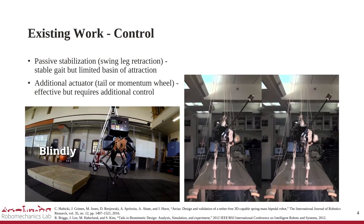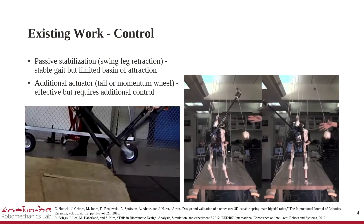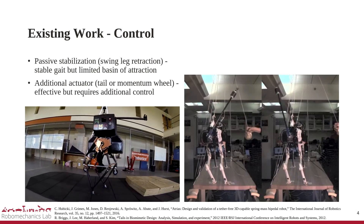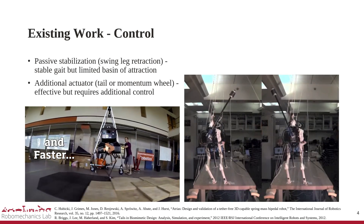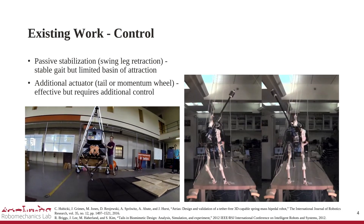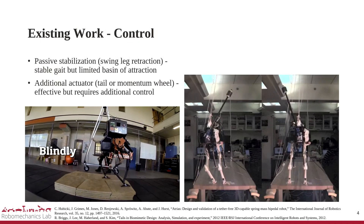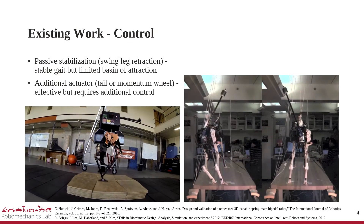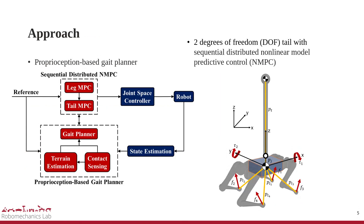Another approach is to design systems with dynamics that are stable with respect to contact errors. Passive stabilization such as swing leg retraction improves gait stability but has a limited basin of attraction. Additional actuators like tails or reaction wheels that do not rely on contacts can effectively suppress impulsive perturbations, but require non-holonomic behavior to maximize maneuverability given the limited angular momentum.